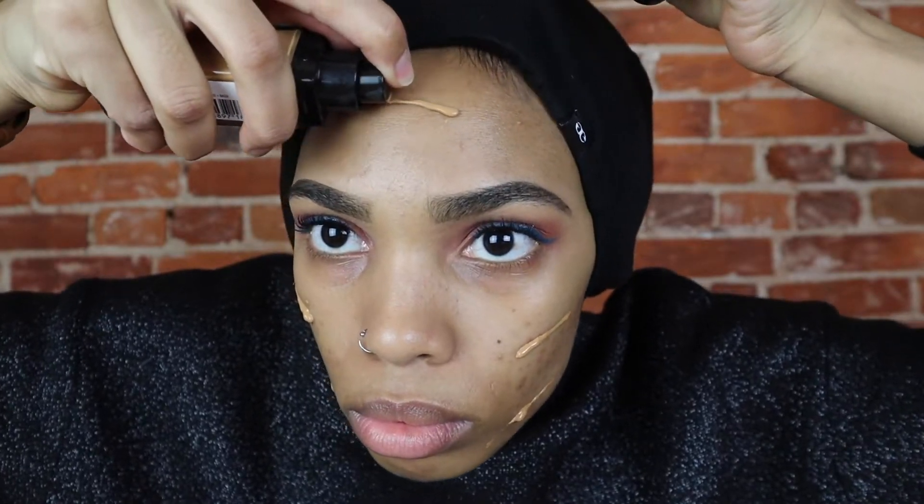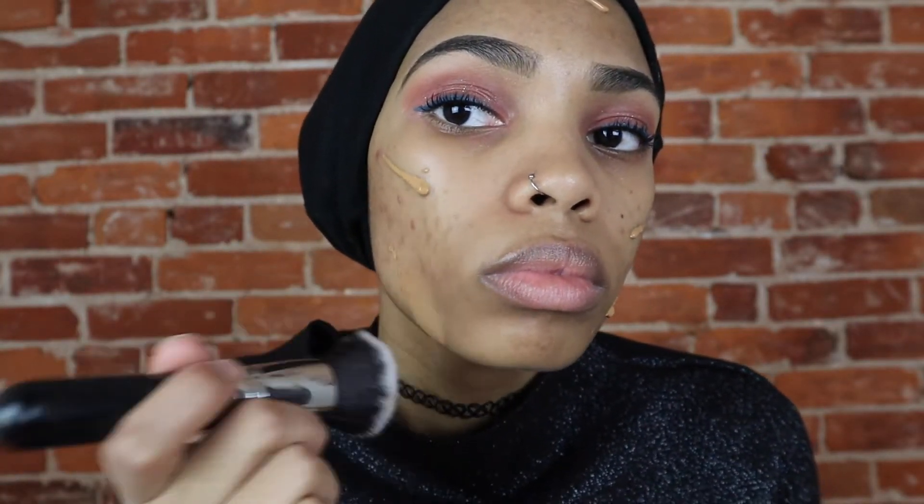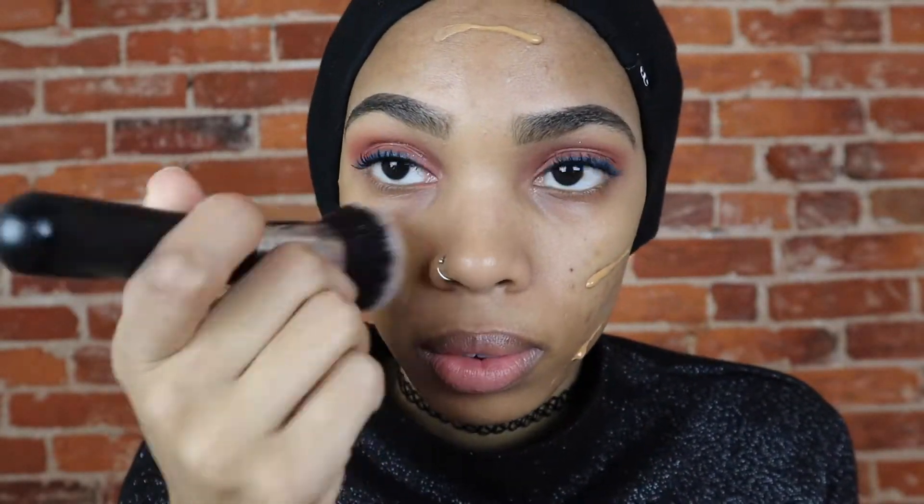Finally, foundation to cover up all the bad decisions I've made — all the chocolate and Doritos I really shouldn't have eaten. But we're here now.